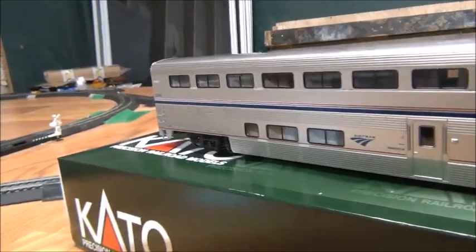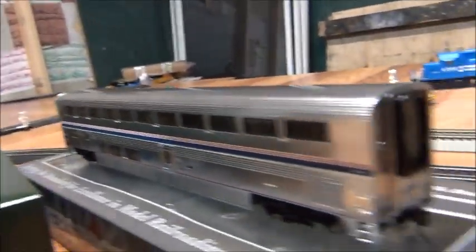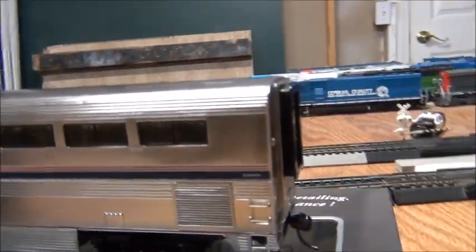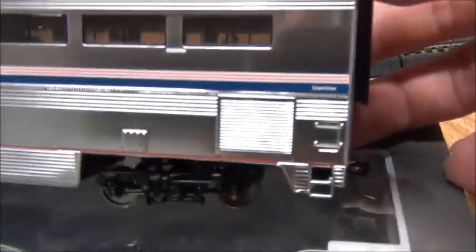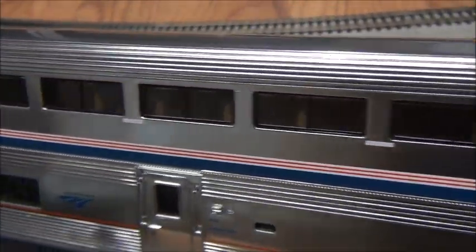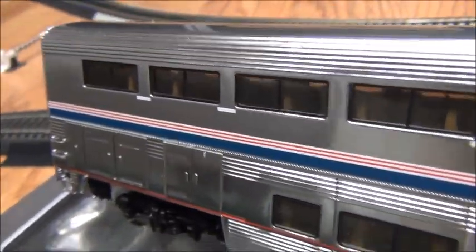Very nice — that's great detail. And here's the Walthers Proto coach. The coach is really nicely done too. Look at that metallic paint — it's got a really nice interior as well.